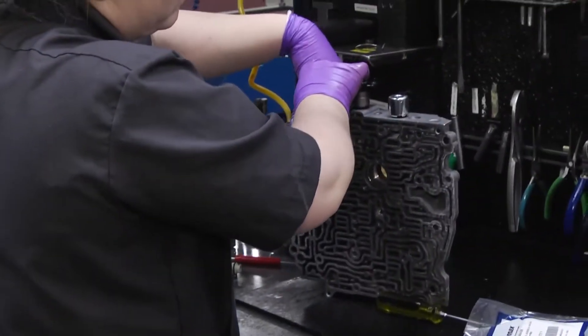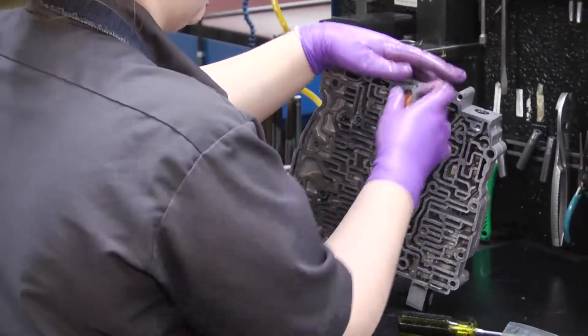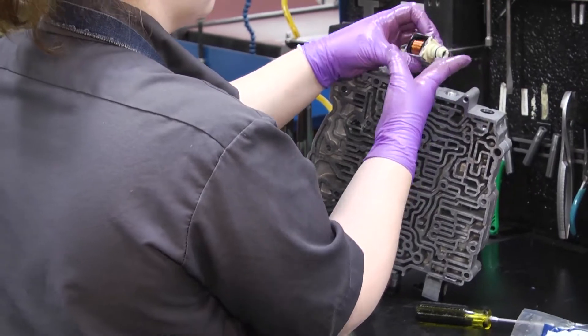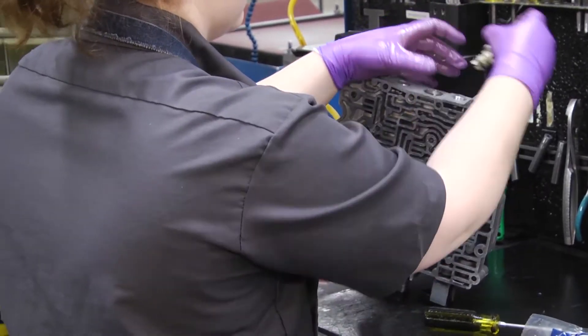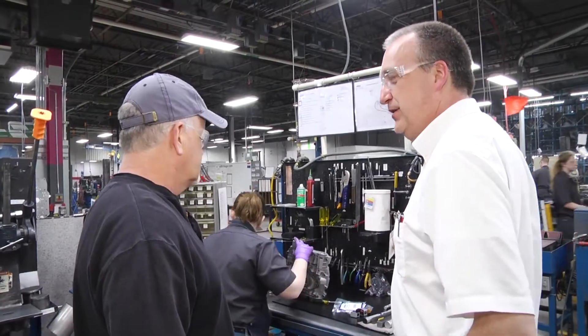Actually, this is a valve body for an automatic transmission. Each of those little — what you'd call ant body lanes — those are actually little areas for transmission fluid to flow through in order to get particular gears in your transmission to operate.